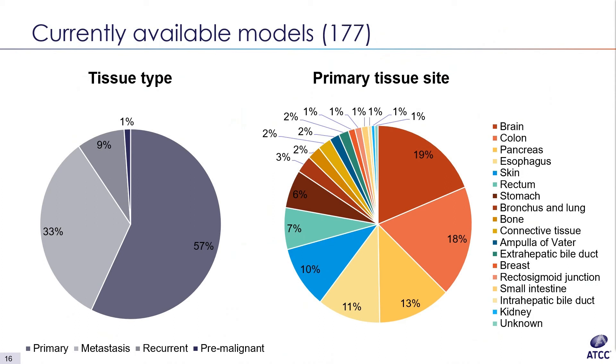On the right is a breakdown of models by primary tissue site — 19 different primary tissue sites. The bulk of the models are currently from brain, colon, pancreas, and esophagus, but we also have less common tissue types: stomach, lung, breast, small intestine, and kidney models.